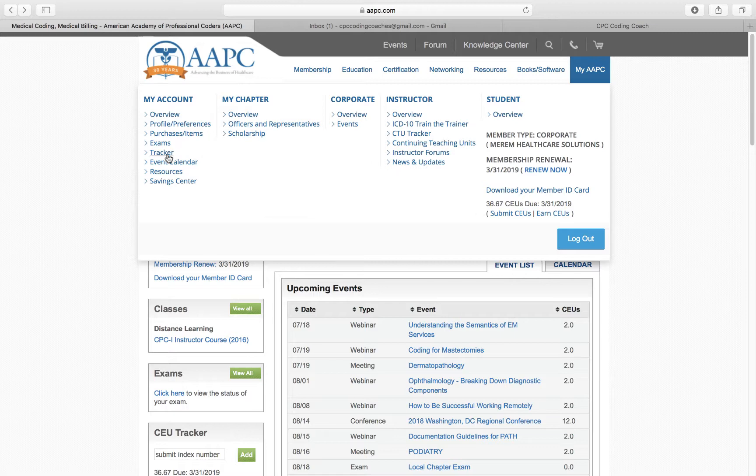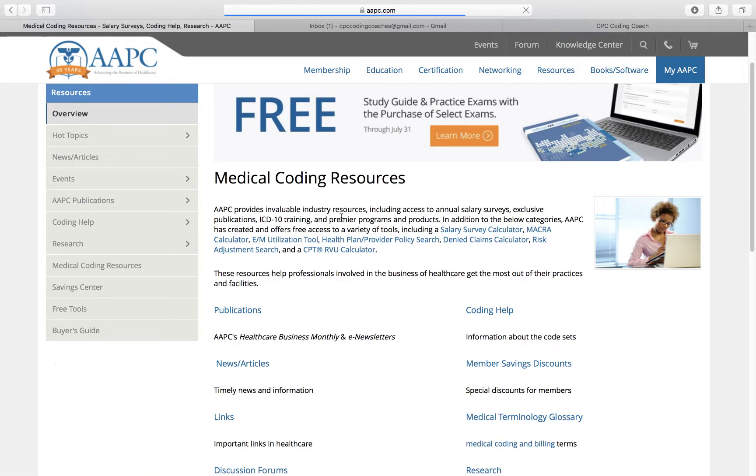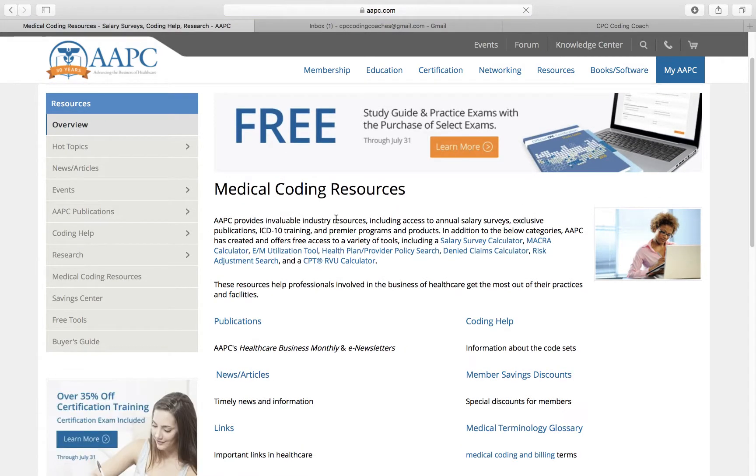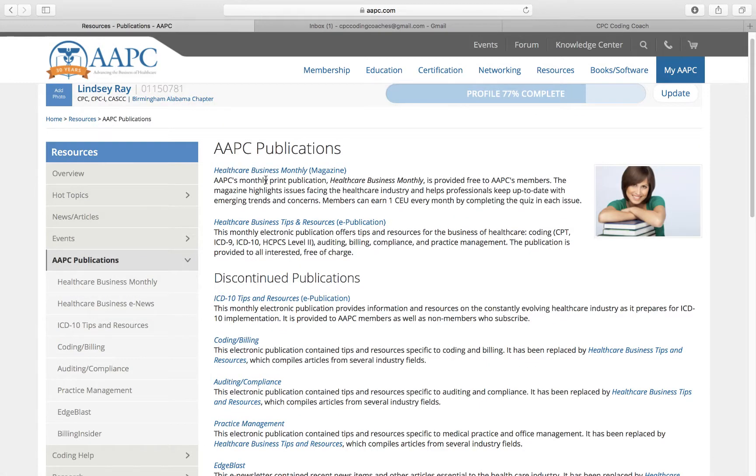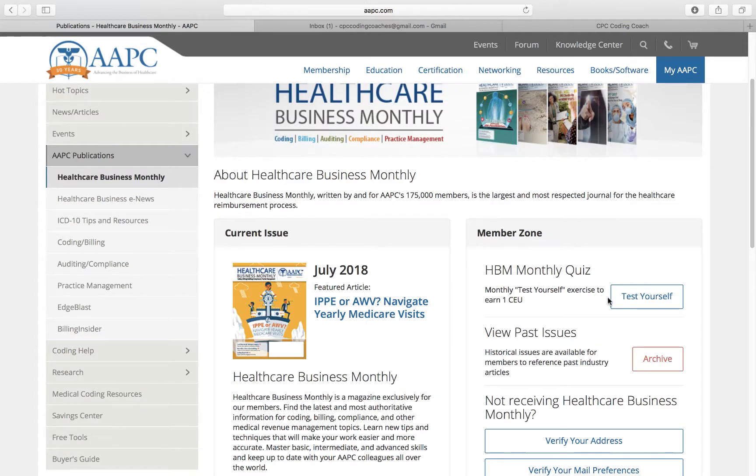If you go to My Account Resources, you can actually get a copy of that magazine from here. You can go to Publications and then to Health Care Business Monthly Magazine, and this is where you would test yourself to get the CEUs.